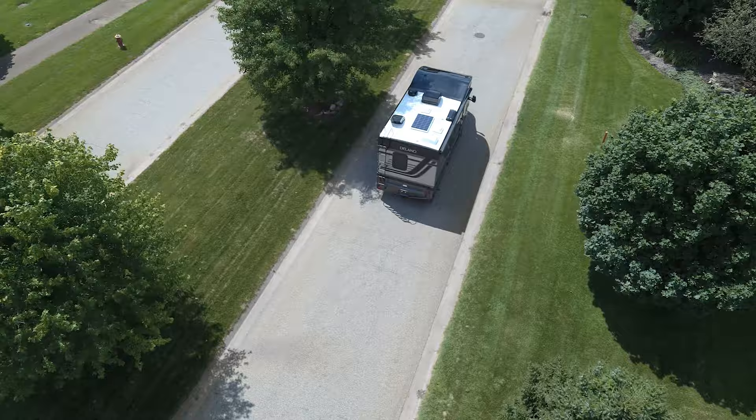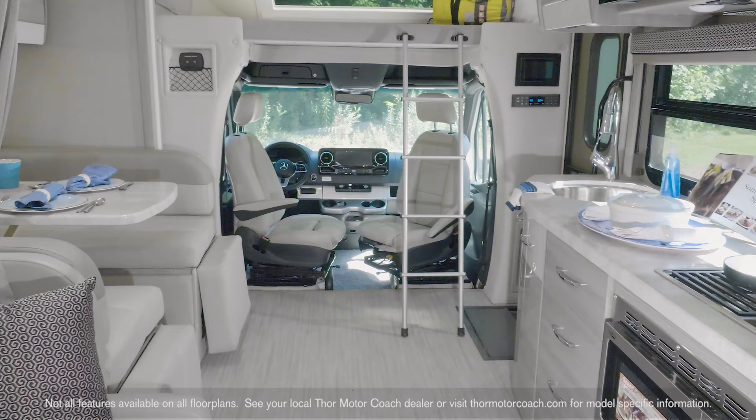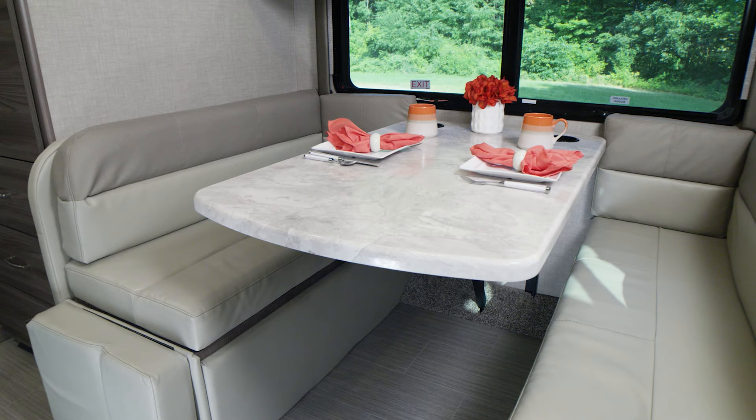The Delano also comes standard with an easy-to-use solar controller so you can keep an eye on your 100 watts of solar charging. When you tour the floor plan, you'll appreciate the different touches and how they all feel like home. With an 80-inch interior height and rows of high-gloss euro-style cabinetry, you have room to move and room to store everything you may need for your outing.